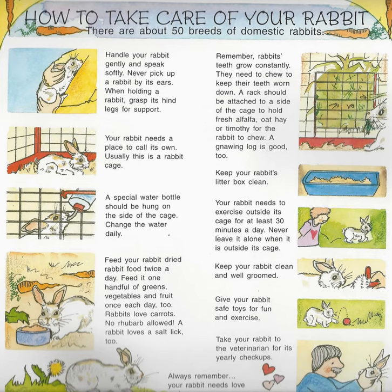Remember, rabbits grow teeth constantly. They need to chew to keep their teeth worn down. A rack should be attached to a side of the cage to hold fresh alfalfa, oat hay, or timothy for the rabbit to chew. A gnawing log is good too.